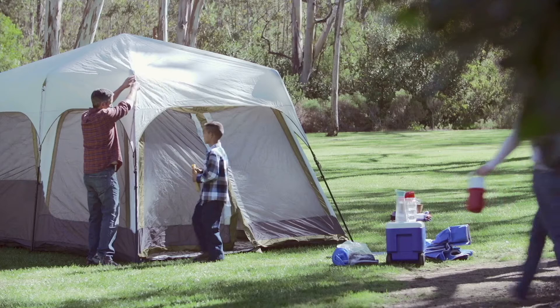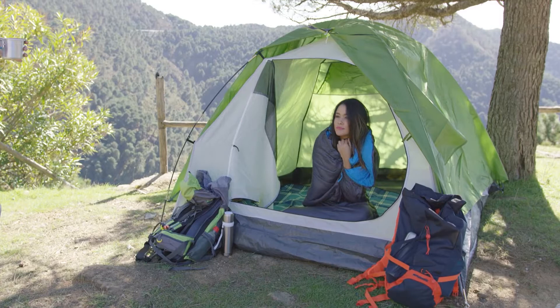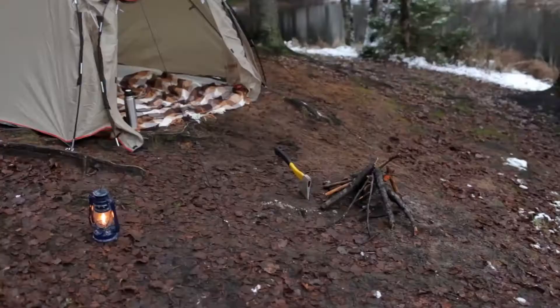A tunnel tent is a type of tent that has two flaps on the side, which are usually made out of mesh. The idea behind this design is to allow for more airflow inside the tent and create an open space. If you're looking for a new camping shelter, consider getting one with this design.